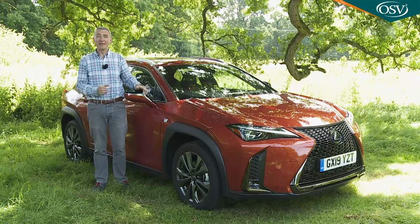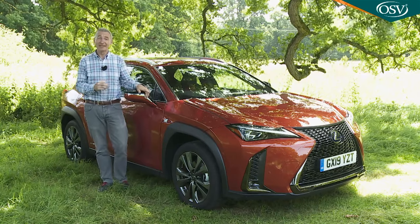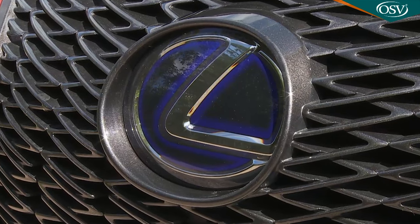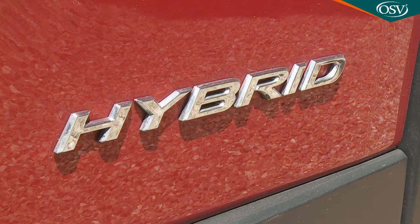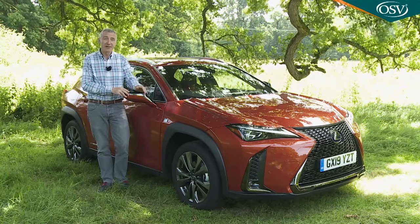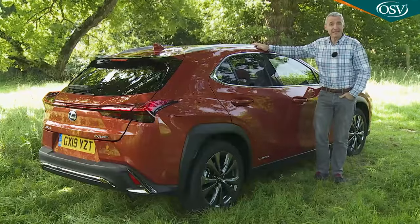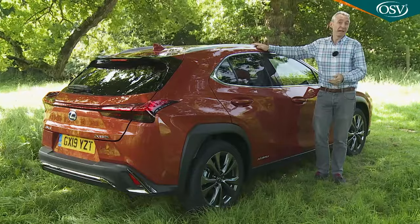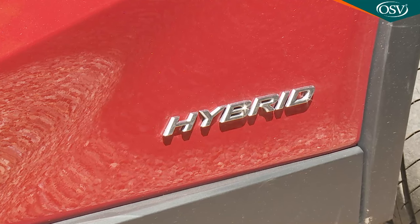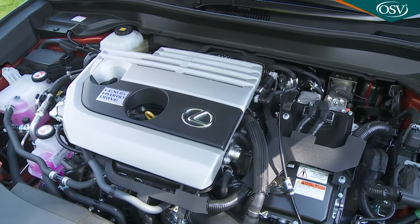You might wonder whether the market really needs another posh little SUV like this, but this segment wasn't really complete until Lexus properly entered it. True to form, the Japanese brand is the only one of the established players in this class to offer the option of hybrid power, and that in itself will garner significant interest from a market where plenty of buyers want an alternative to diesel — people who've found petrol engines too thirsty, plug-in hybrids too expensive and full electric models too limiting. Self-charging hybrid technology might now be two decades old, but along with Toyota, Lexus has spent that time perfecting it. No one knows more about how to get the best from this kind of engine.